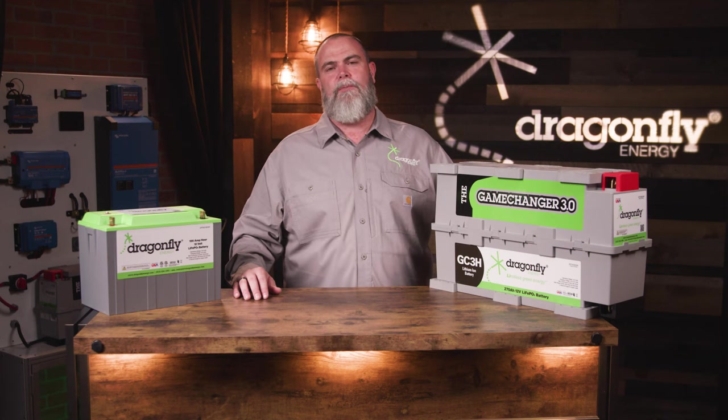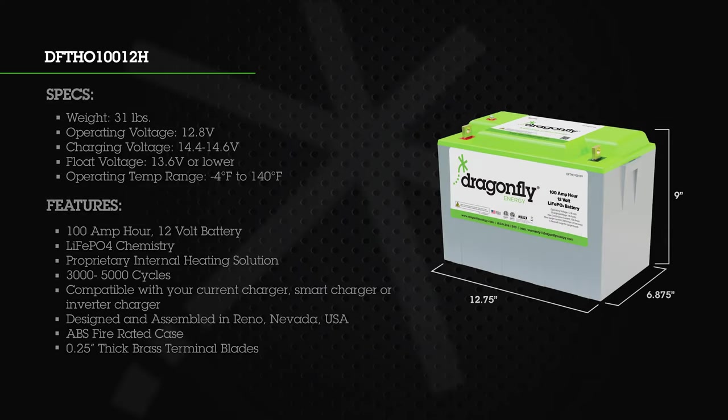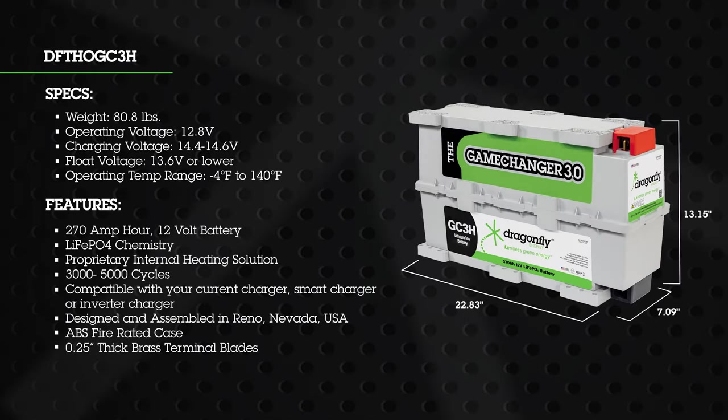When establishing the partnership with Keystone RV, they made it clear they wanted to offer our two most popular batteries: the 112 and the GC3. The 112H — exclusively offered by Keystone in the towable RV industry — is a heated, 12-volt, 100 amp-hour battery that delivers 100 amps continuous. The GC3H, or what I call the Game Changer 3.0, is known for its unique form factor. It can be mounted on five different sides, giving extreme flexibility on how this battery can be installed in an RV. This is a 270 amp-hour power pack with 300 amp continuous maximum power delivery.